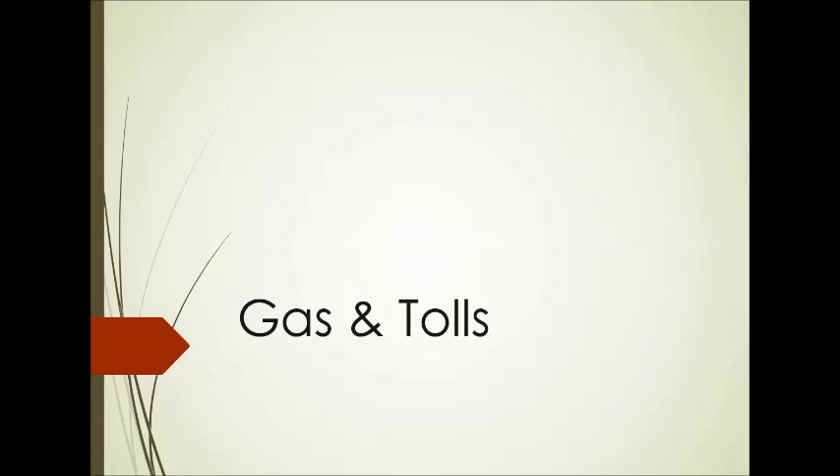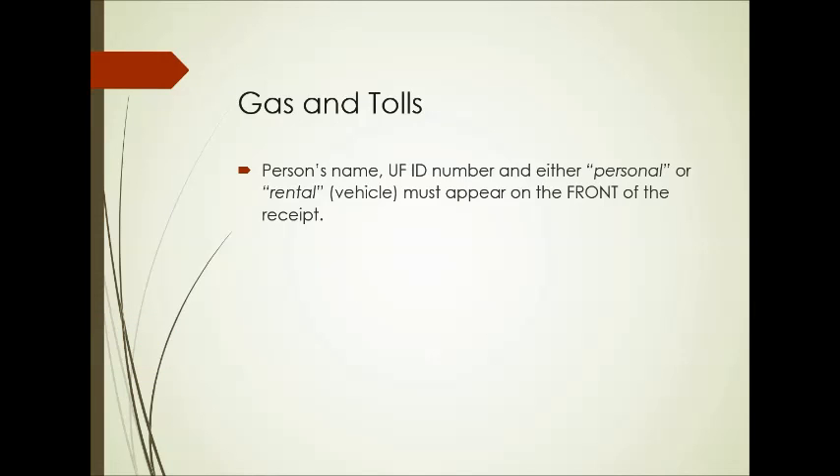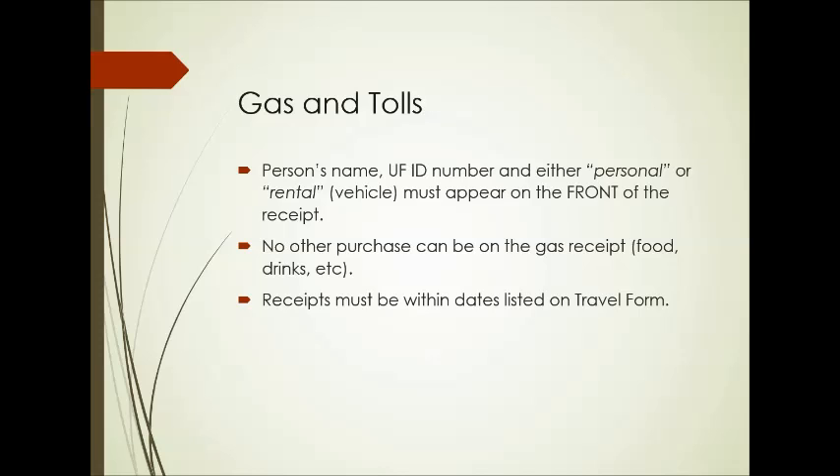Gas and tolls are next. For gas and tolls, it's very important that you write the person's name, the UFID number, and whether it's a personal or rental vehicle on the front of the receipt. No other purchase can be on the gas receipt — you can't have any food or drinks. If you have anything else, make sure you have two different transactions and only turn in your gas receipt to us. Receipts must be within the dates listed on your travel form, so if you're traveling the day after your tournament ends, make sure you put that on your pre-travel document, as those are the only times we can reimburse you.